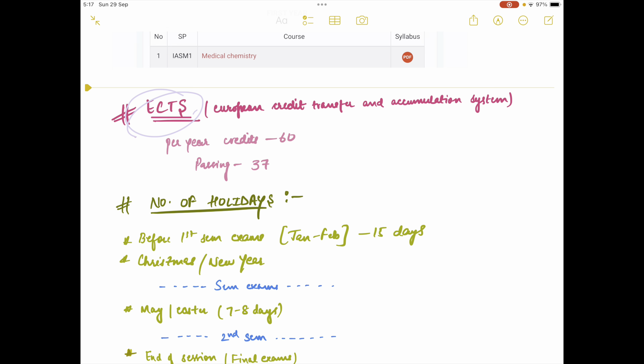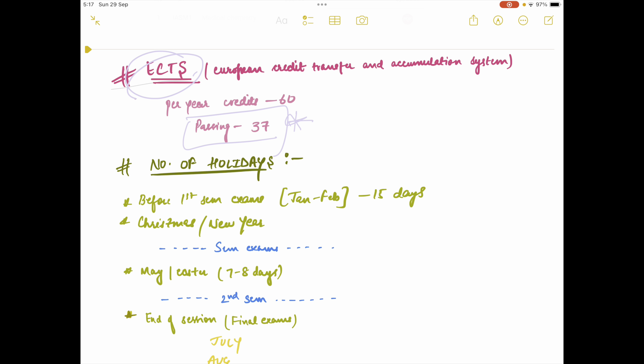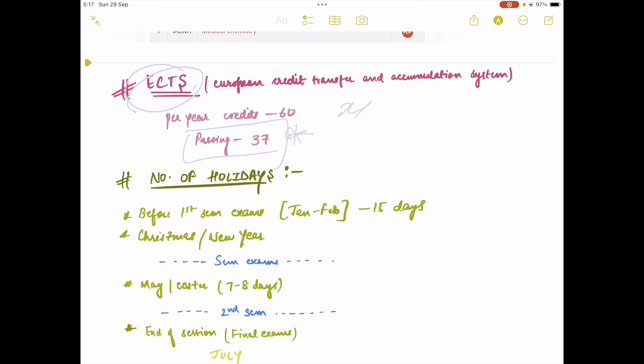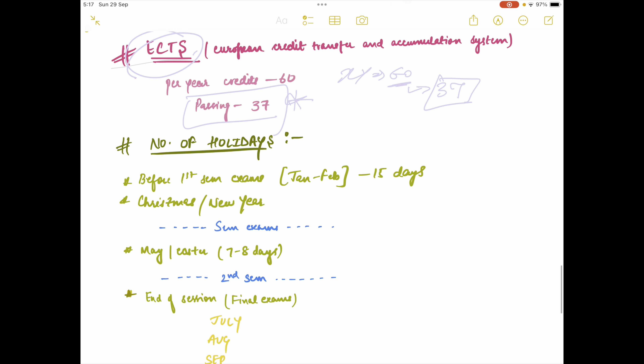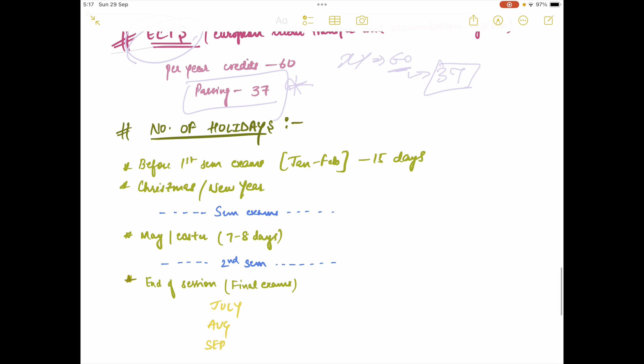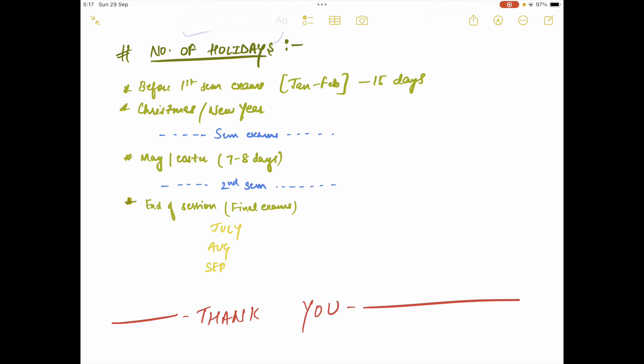The ECTS score is basically the credit score you attain per subject — the more important the subject, the higher the ECTS score. To pass a year and progress to the next, you need a minimum of 37 ECTS credits. Per year, the total across all subjects amounts to 60 credits, so out of 60 you need at least 37. ECTS is a standard term used across the entire Europe to compare students from different countries, and it's also important for the Erasmus program. These credits are transferable.